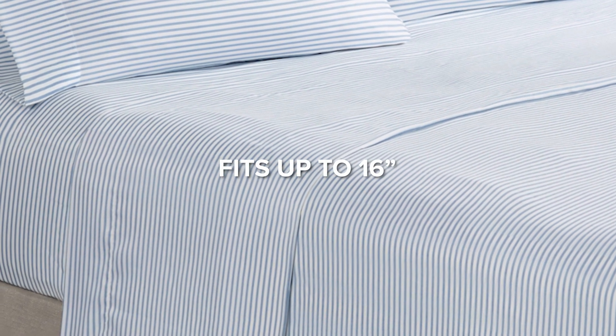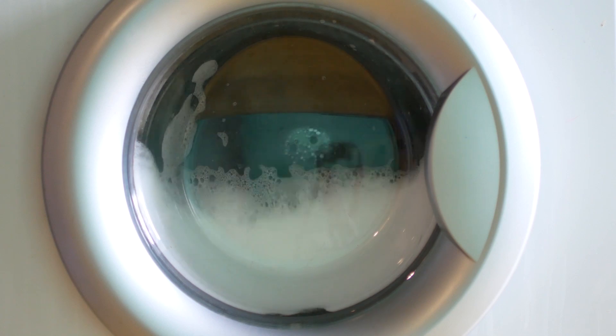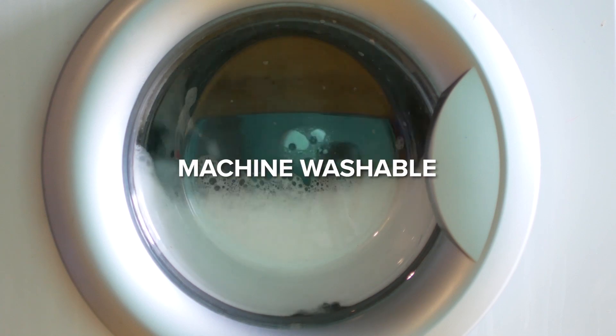The fully elasticized fitted sheet accommodates up to a 16-inch mattress depth. Cleanup is a breeze as the set is machine-washable and spot-clean fabric.